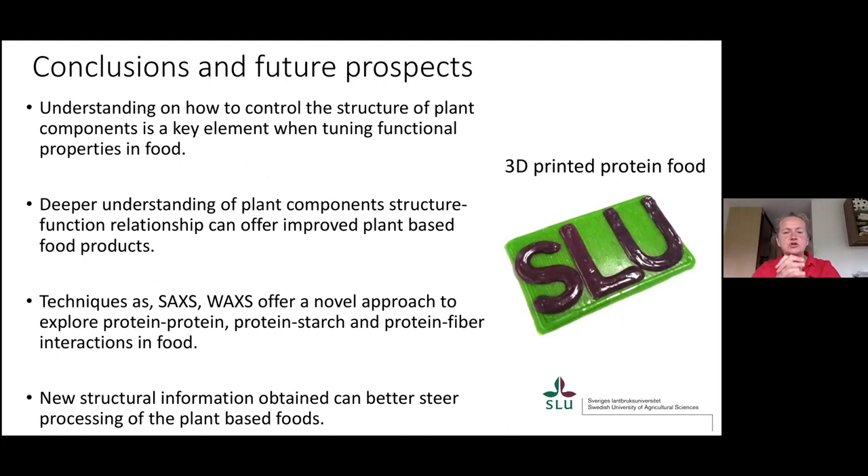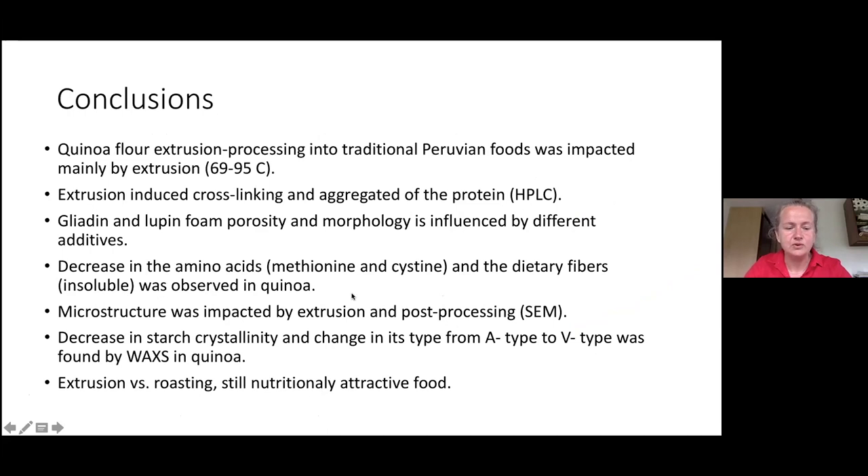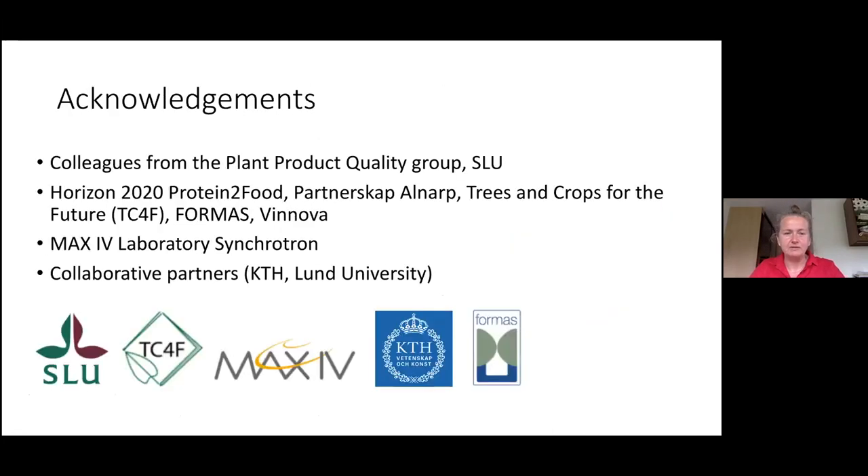Future prospects: controlling the structure of plant components is important — it could be used as a tuning element in producing food. A deep understanding of plant components using synchrotron techniques in combination with other methods could be a very good approach to further explore protein-protein, protein-starch, and protein-fiber interactions, as well as produce new ways of tuning food for specific properties. I would like to thank collaborators, colleagues, funders, the MAX IV laboratory for providing beam time, industry partners, and you for your attention. Thank you very much.